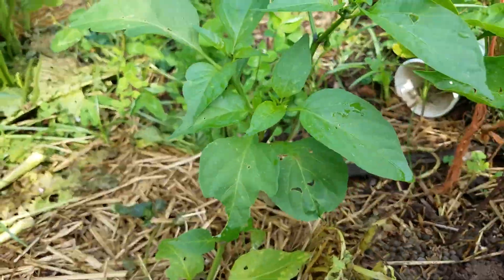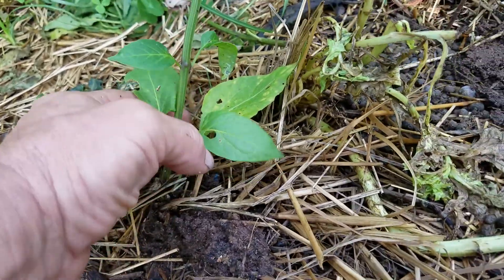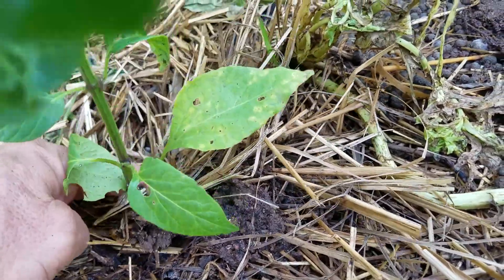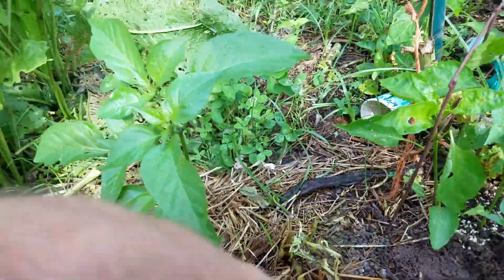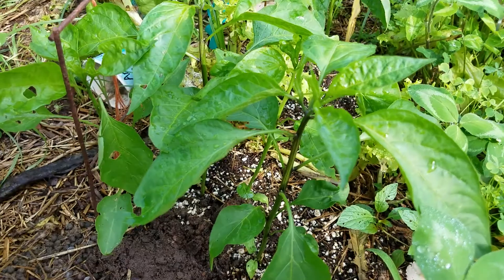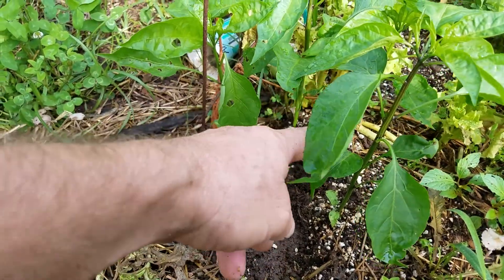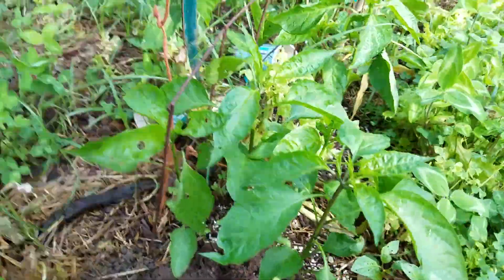Oh, look at that — looks like a pepper plant with a dog print right at the base of it. This thing was straight yesterday! Those silly dogs — I might have to put my electric fence up again. Here are some pepper plants that I winter-sowed — one, two, three, four plants, and I already transplanted one to another spot.